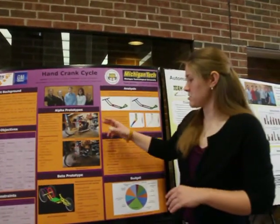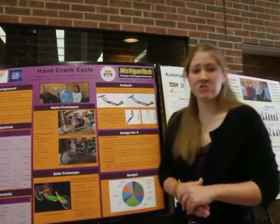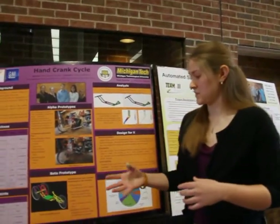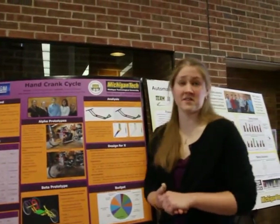Our task at hand was to take these two alpha prototypes and integrate them into a beta prototype hand cycle. The beta prototype hand cycle will be used as a basis to go on for its 10-cycle build later this summer. There is also currently a Team 6 working on this project as well to continue the improvement of the hand cycles.